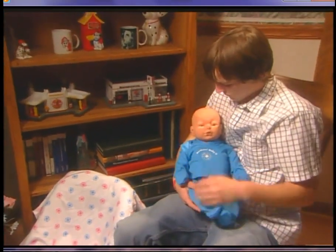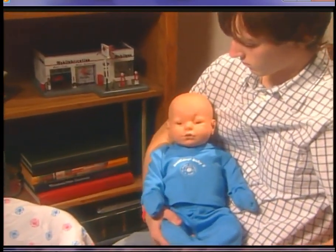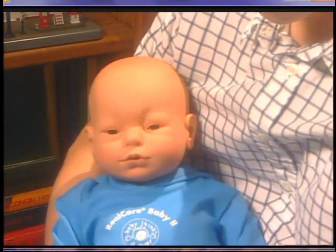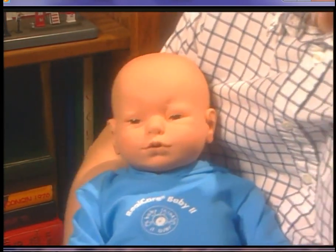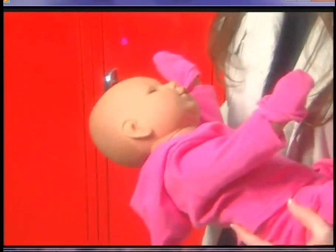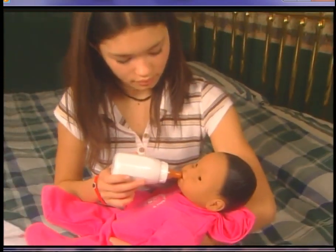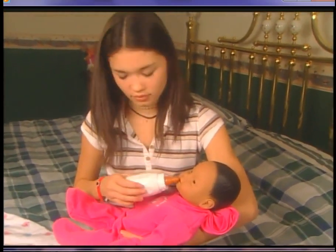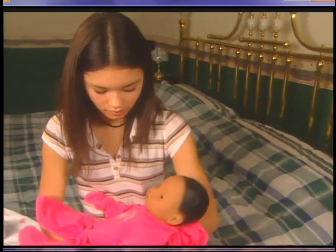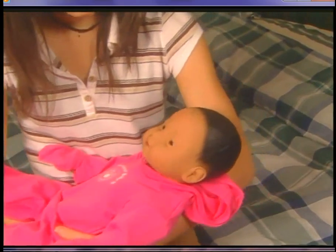When Baby cries because it needs to be rocked, listen for the chime and begin rocking. Baby will stop crying and start to make soft whimpering noises. You will hear a coo at the end, signaling it has received proper care. If you didn't support Baby's head properly or handled it roughly during care, Baby will stop feeding or burping and you will hear the loud cry. Baby needs to be rocked, and when the crying ends, the feeding, burping, rocking, or diaper change also ends.